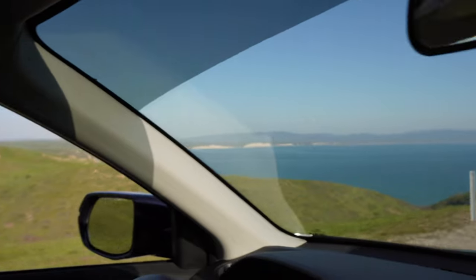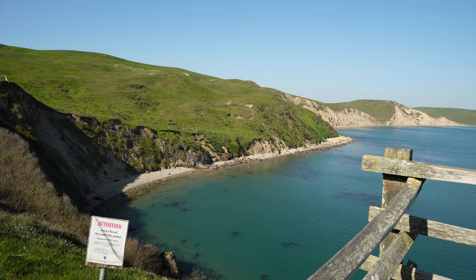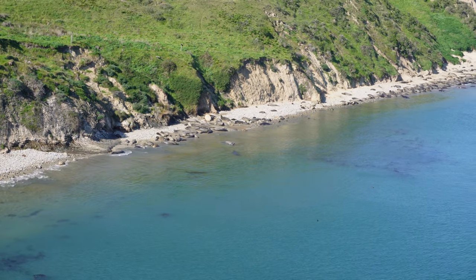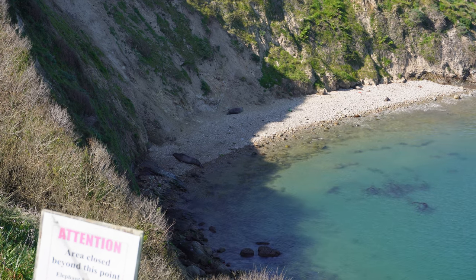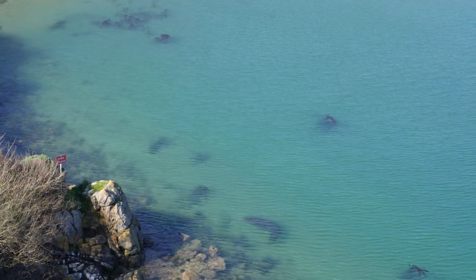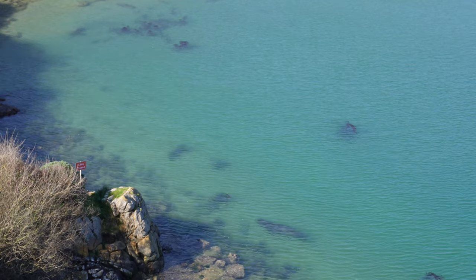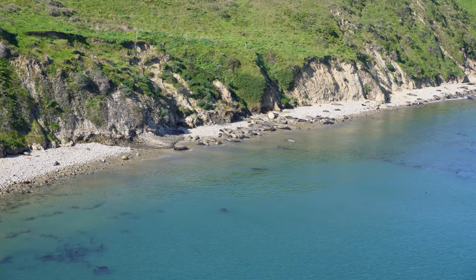I think you get the feeling you're on an island because you're just surrounded by the Pacific Ocean everywhere you go. On the way to Chimney Rock, we're going to stop off at the Elephant Seal Overlook. If you come out here, definitely bring binoculars or a good zoom lens because they're kind of a good ways away. Those things make really weird noises — sounds like Star Wars creatures.